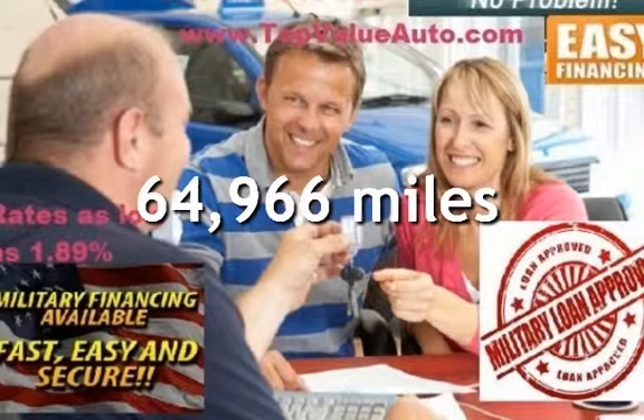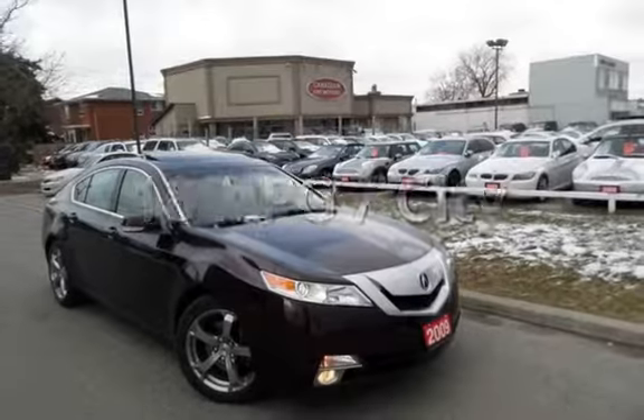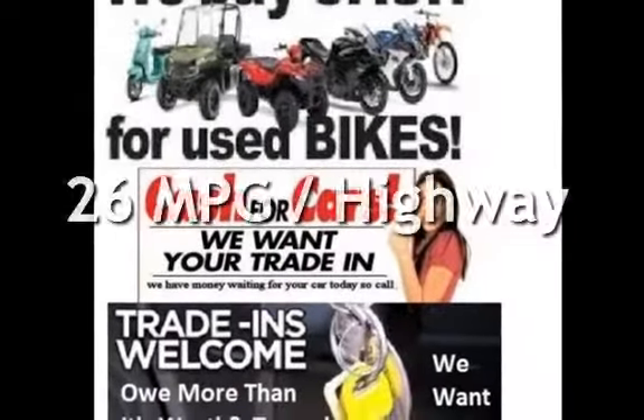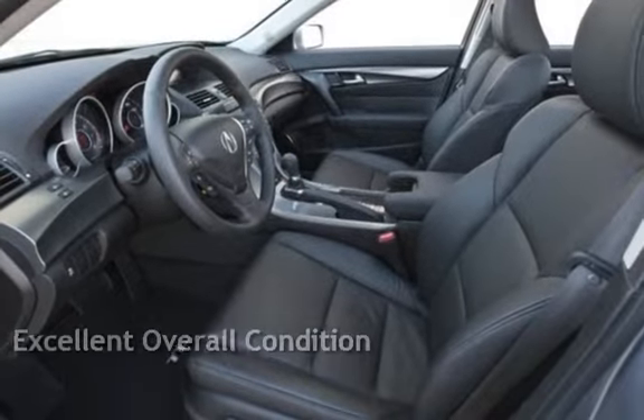This Acura has less than 65,000 miles on the odometer. Estimated fuel economy for this vehicle is 18 miles per gallon in the city and 26 miles per gallon on the highway. This vehicle is in excellent overall condition.